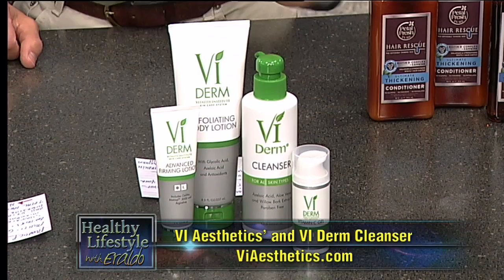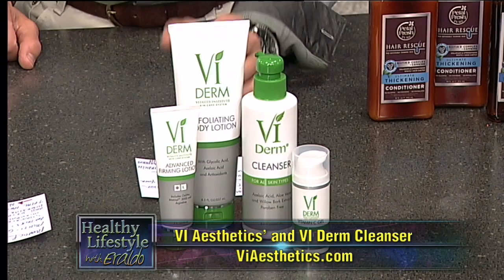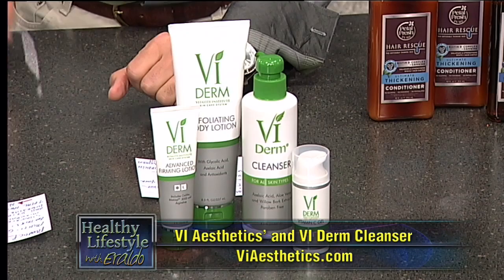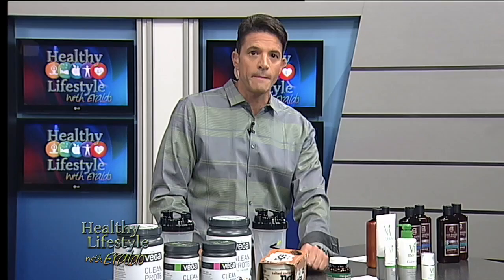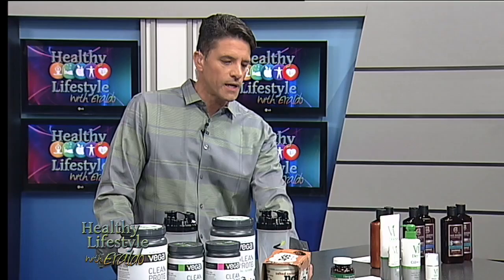The second one is the VI Acetic Derm Cleanser. This particular cleanser will brighten, maintain, and protect your skin. It's made with grapefruit and all-natural ingredients that neutralize the bacteria on your skin. It cleanses, exfoliates, and brightens your skin. You can find this product on viesthetics.com — check it out.